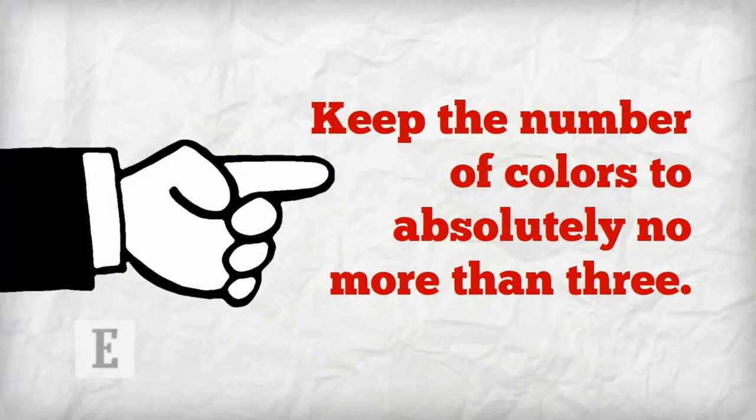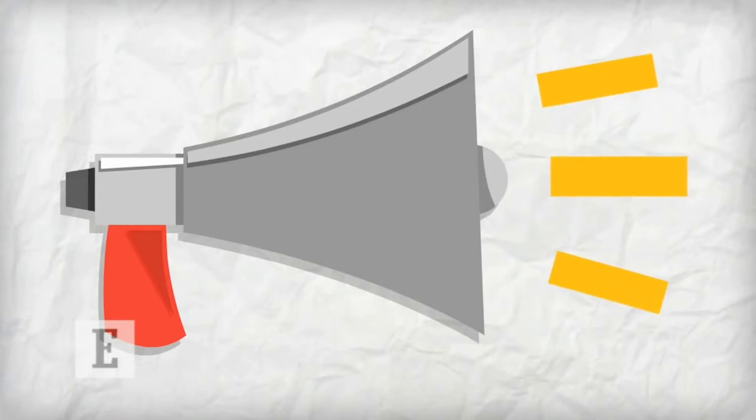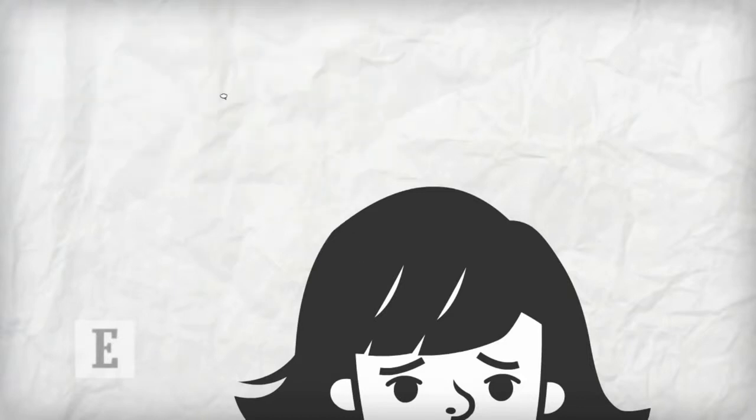Two: Brand Consistency. Your logo implicitly communicates things to consumers about your brand, so select a design that fits your company's overall message. If you're a new company, put some serious thought into your brand's key characteristics and how you want to convey them in your logo.